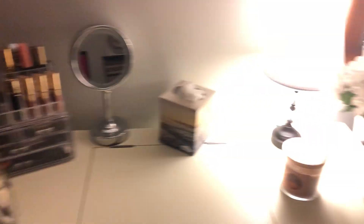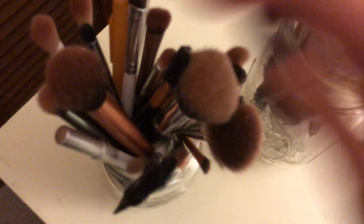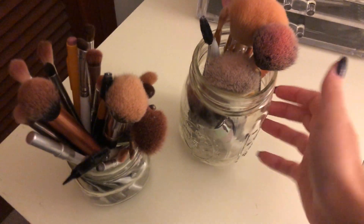So I'm going to start off with the things on top of the desk and then we'll go in here and in the drawers. First, we have my brushes — I just keep them in different sized mason jars.